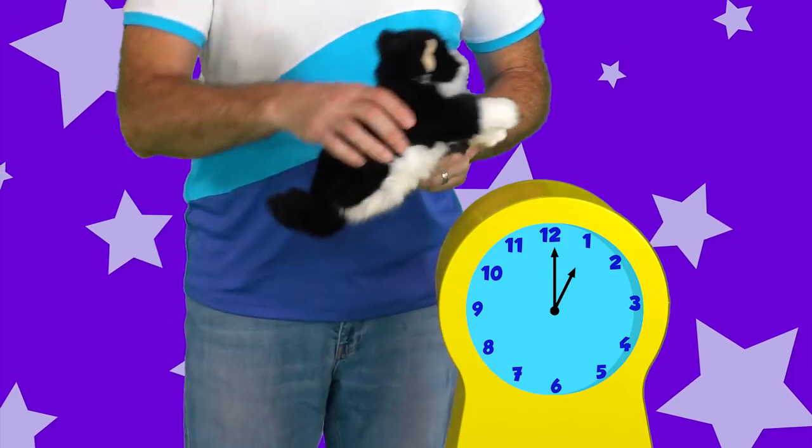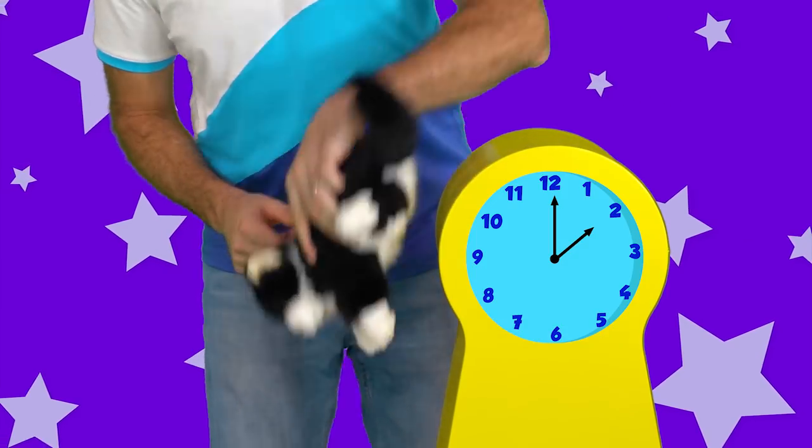What comes after one? Do you know what comes next? Hickory dickory dock, the cat ran up the clock. The clock struck two, the cat ran down. Hickory dickory dock.